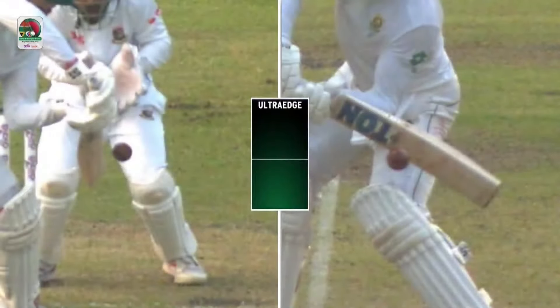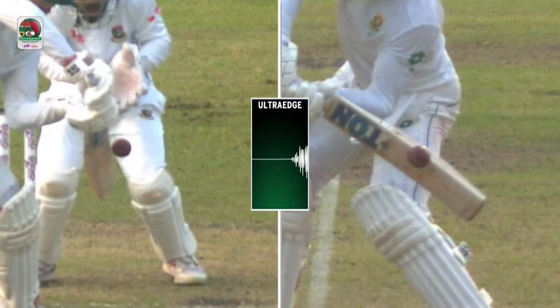Have a look at it again. Rickleton looks at it and thinks this is going to turn — he can go on the back foot and play. But it goes straight on. Doesn't turn at all.